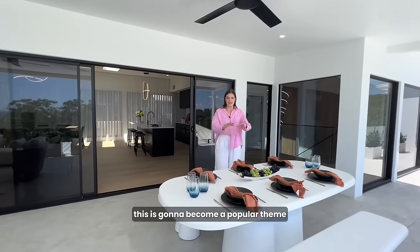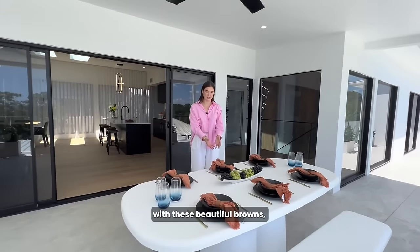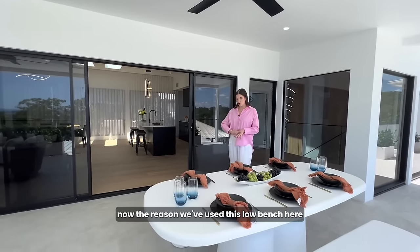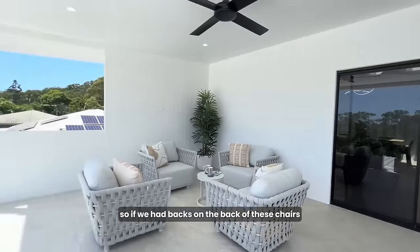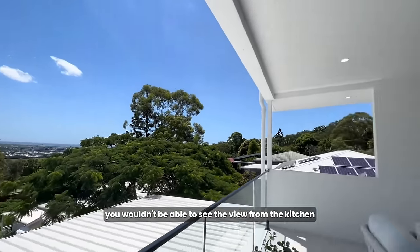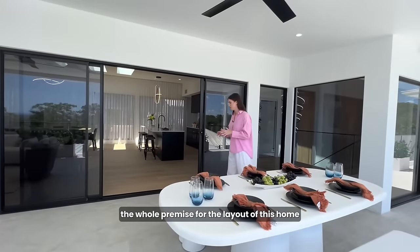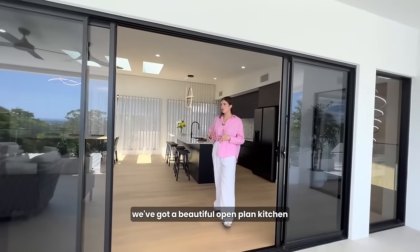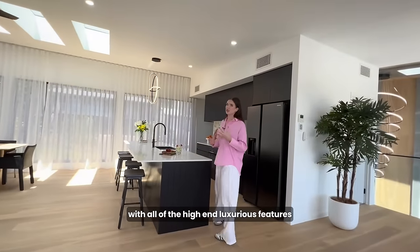Starting straight away, this is going to become a popular theme — we've got the blues and the dual tones with these beautiful oranges as well. Now the reason we've used this low bench here is to take advantage of the view behind. If we had backs on the back of these chairs, you wouldn't be able to see the view from the kitchen, which would really interrupt the whole premise for the layout of this home. This is architecturally designed.